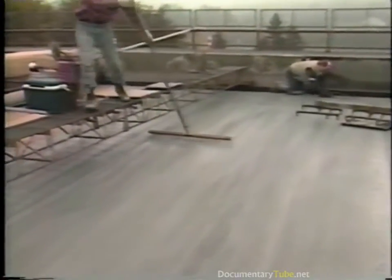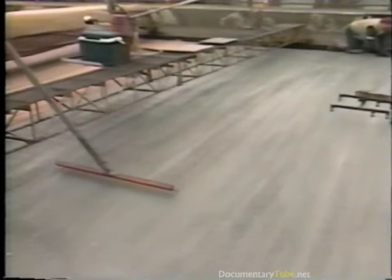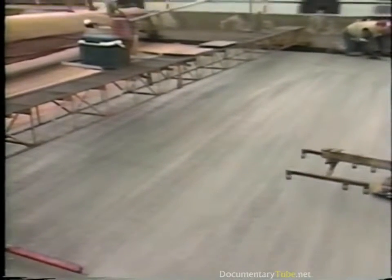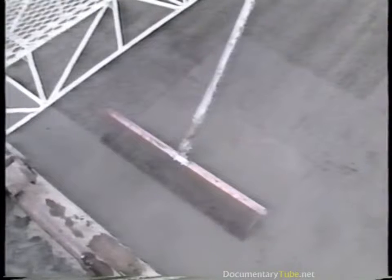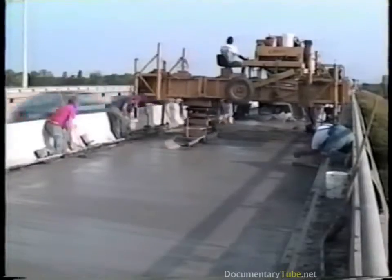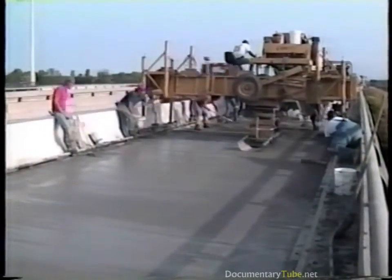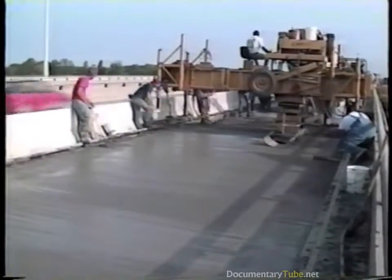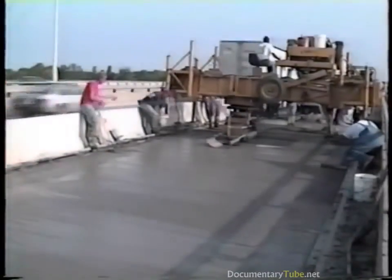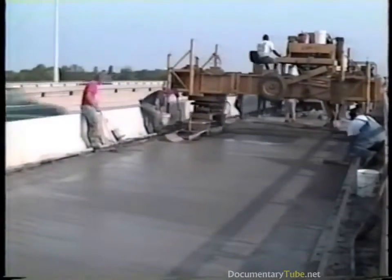After the overlay is consolidated and screeded, the surface must be textured. This is normally done with a turf drag or a large wire broom that produces transverse tines ranging from one-eighth to three-sixteenths of an inch in depth, spaced at about three-quarters of an inch. The areas near the curbs are usually left untextured. Problems can result when too much time is allowed between placement of concrete and curing — ideally, lapse time should be no longer than ten minutes, so all work should be done rapidly but with great care.